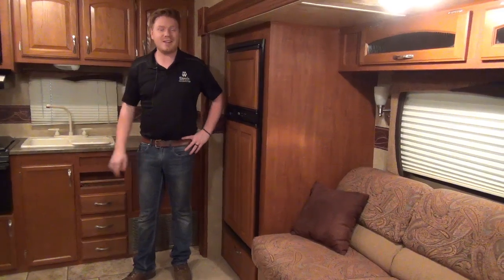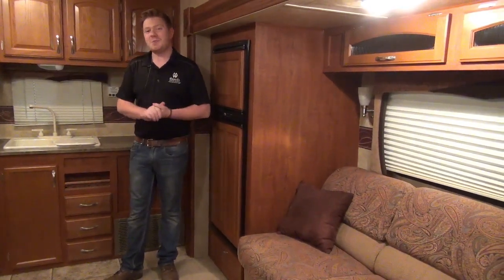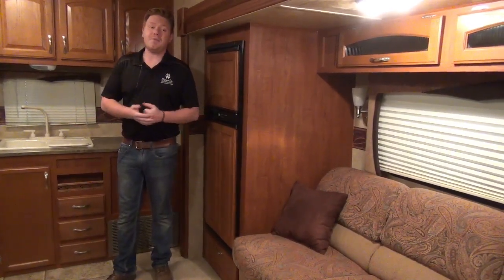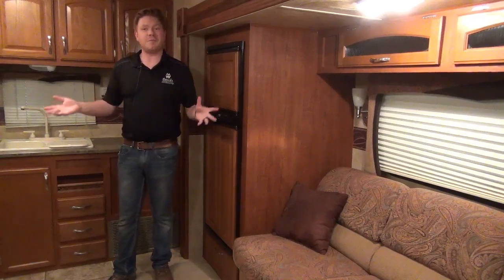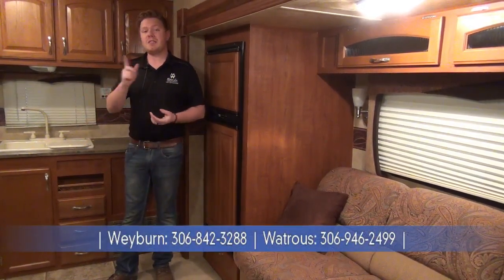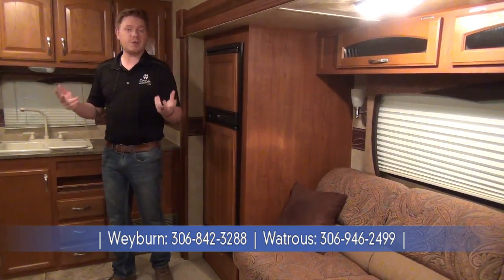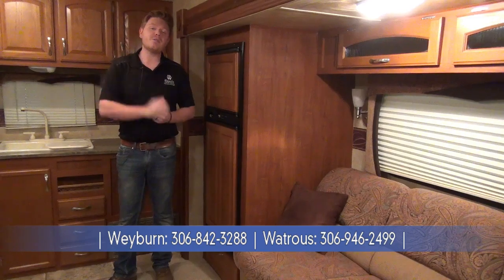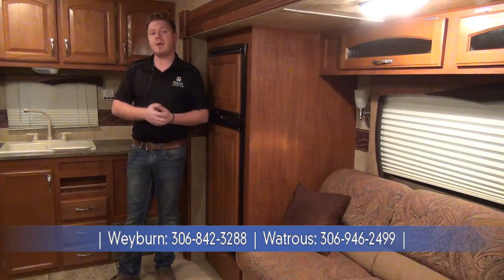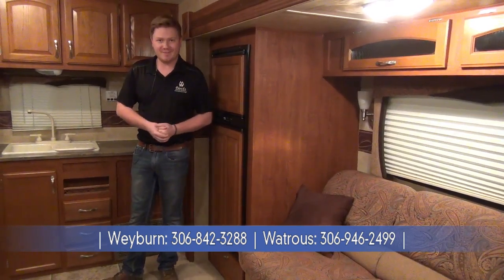Well, thank you all for coming and checking out this January Cyber Sales Special. This is a 2010 Jayco rear kitchen floor plan, and very, very clean — just pristine condition, as you can see from the video. If you want to come check this one out, come see us at Miner's Leisure World. To catch all of our other January Cyber Sales Specials, make sure to follow us on Facebook and check out our website at minersleisureworld.com. We now have two locations to serve you better, one here in Weyburn and also in Watrous. Thank you.